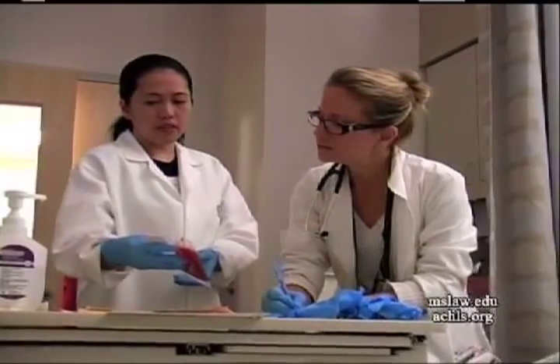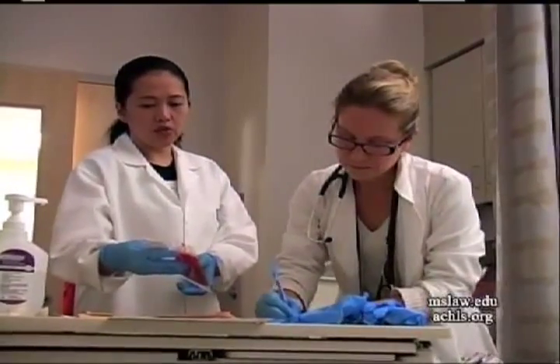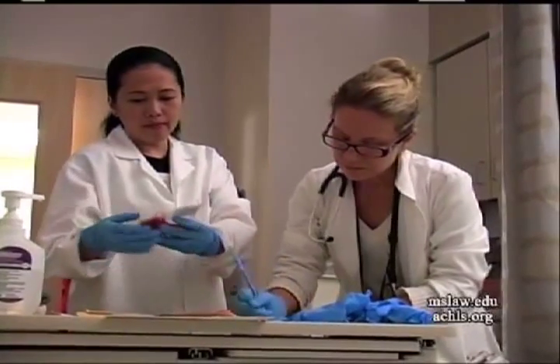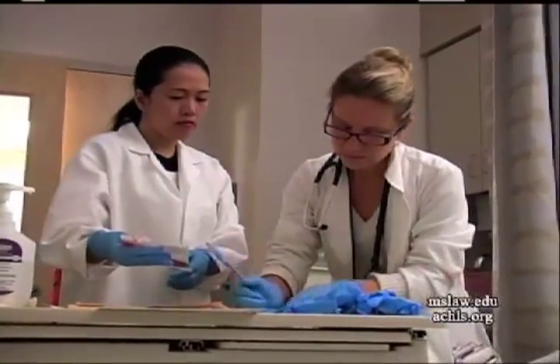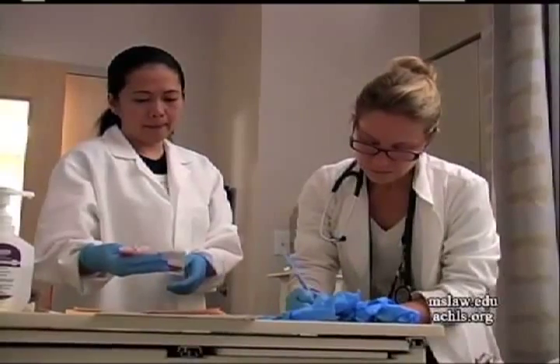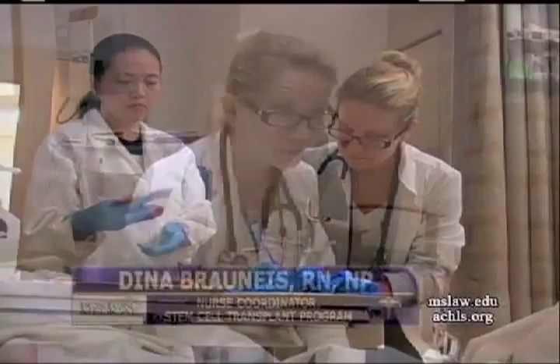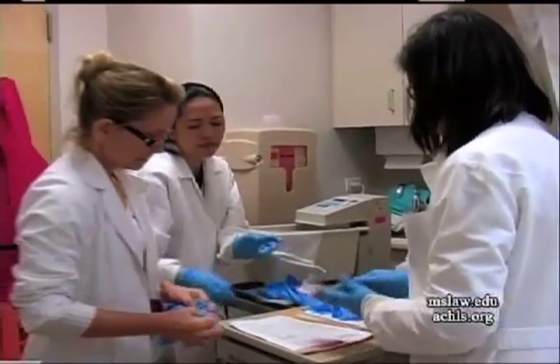We do double checks — we'll talk to each other about the bag, the volumes, the amount of stem cells, who you are, and your date of birth. So you'll often hear me asking, 'Diane, what's your birthday?' even though I know you — it's just part of the double check. That will happen for each bag.